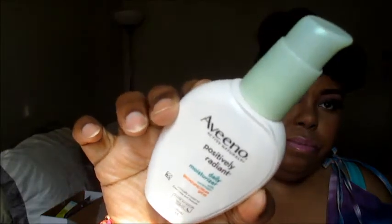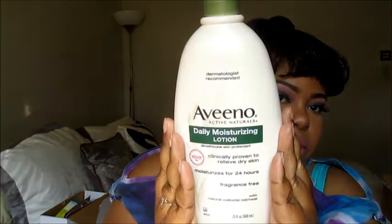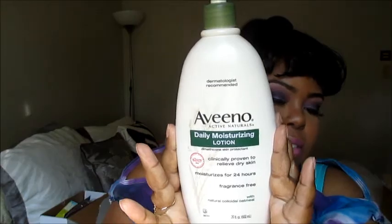And then I got for my face — I use this all the time. This is called Daily Moisturizer. This is what I put on before I put on my makeup. Positively Radiant, and it does help your skin tone a lot. It was Aveeno Daily Moisturizing Lotion. It's fragrance-free, it has oatmeal in it, it moisturizes for 24 hours, and it helps with dry skin. I really, really love this.